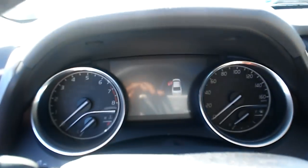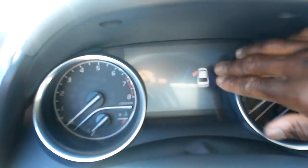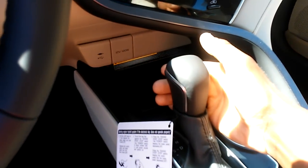Got the easy-to-read gauges right here, got the infotainment system, and the driver information center right there.